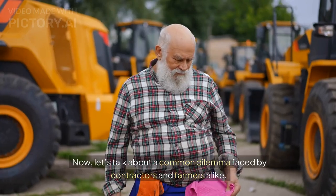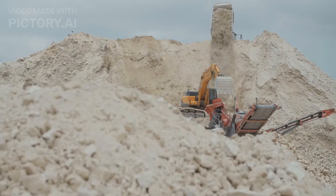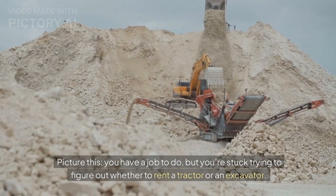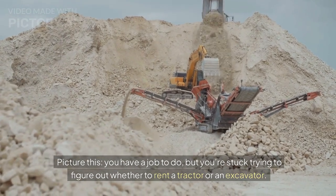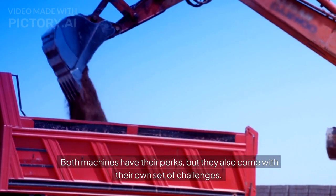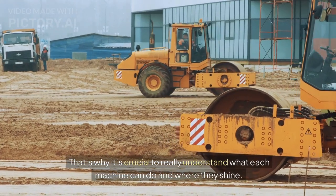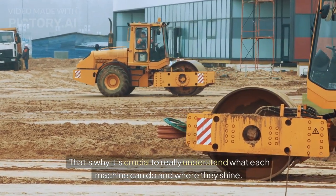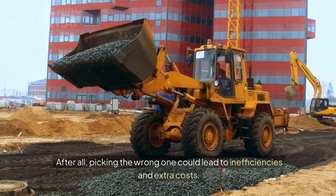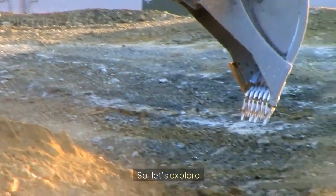Now, let's talk about a common dilemma faced by contractors and farmers alike. Picture this: you have a job to do, but you're stuck trying to figure out whether to rent a tractor or an excavator. Both machines have their perks, but they also come with their own set of challenges. That's why it's crucial to really understand what each machine can do and where they shine. After all, picking the wrong one could lead to inefficiencies and extra costs.